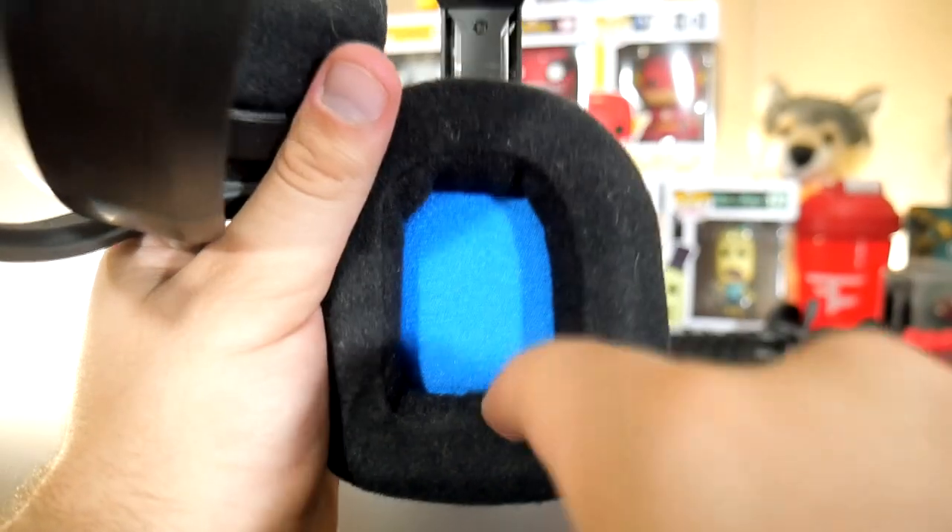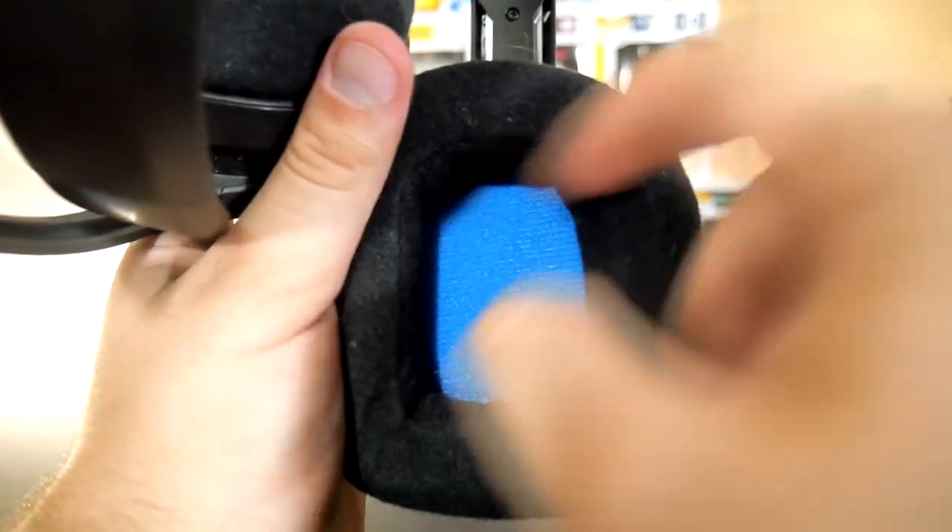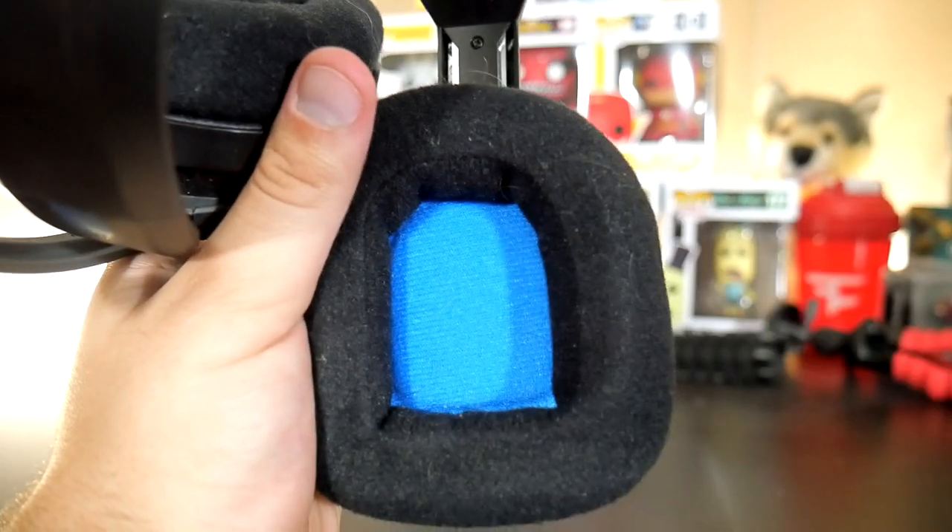A small thing I don't like about the headset is that the ear cushions are shaped weird, so they might not be comfortable for everyone's ears.